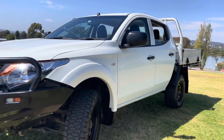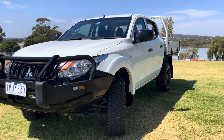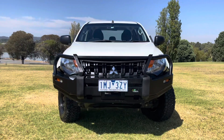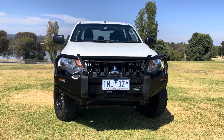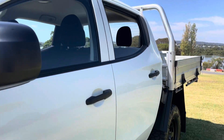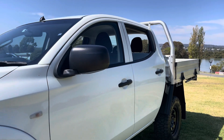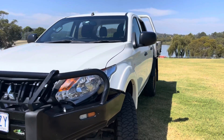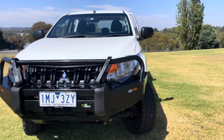As we come around the front — upgrade MQ model with a nice bar. A lot to like about this truck, really nicely kept and well presented. You can see the nice black wheels with a black bull bar. Looks really smart.